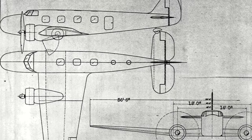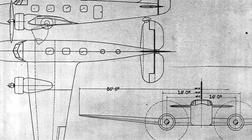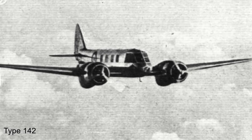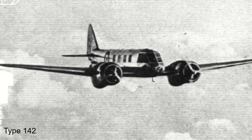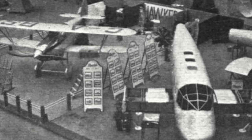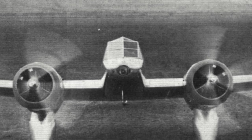In 1933, Bristol's chief designer Frank Barnwell had begun work on a small twin-engine transport aircraft with capacity for six to eight passengers. This design, known as the Type 135, was a low-wing, all-metal monoplane intended to be powered by two 500-horsepower Bristol Aquila sleeve-valve air-cooled radial engines. Lord Rothermere got hold of what Bristol was working on and discussions arose. The Type 135 was further altered to fit his demands, one of the biggest changes being swapping the power plants to the 640-horsepower Bristol Mercury-6 air-cooled radial engine.